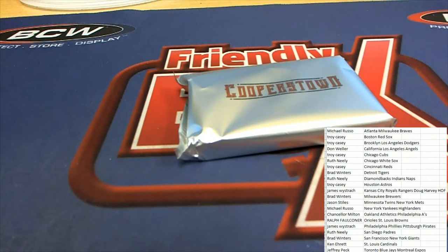So this is the checklist we'll be using over here on Cardboard Connection. It's a little bit more accurate than the one on group break, though they're both pretty much the same.